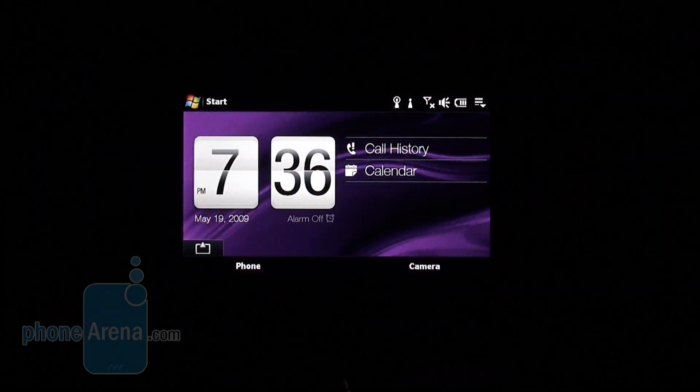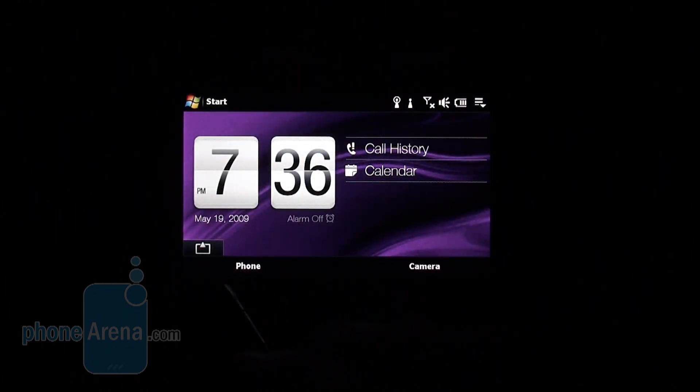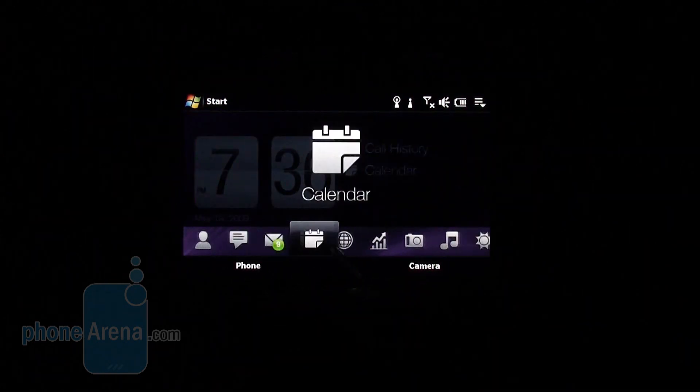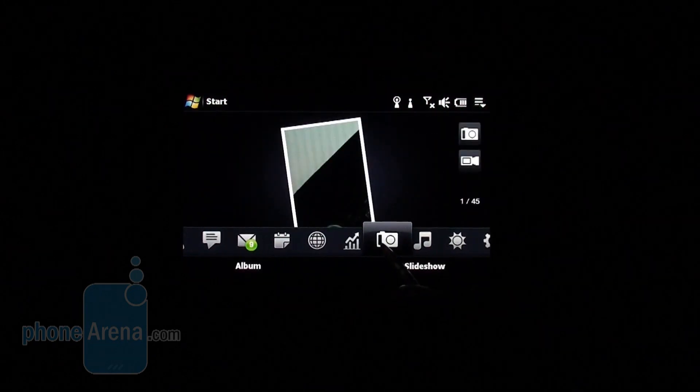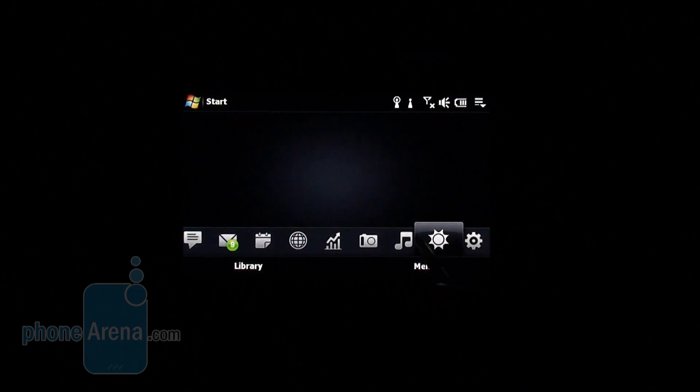Opening the keyboard on its predecessor used to bring up a list of shortcuts on screen that allowed best use of the keyboard. Now the software simply switches the screen to landscape when it registers that action.